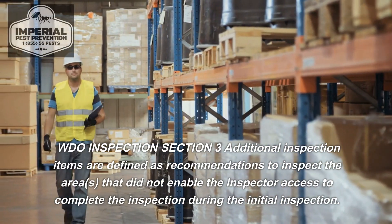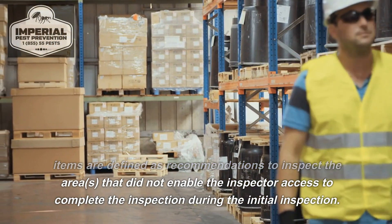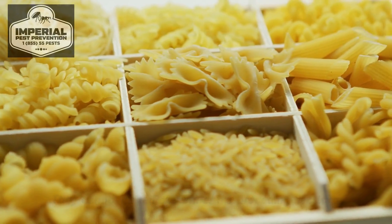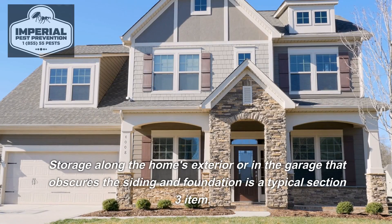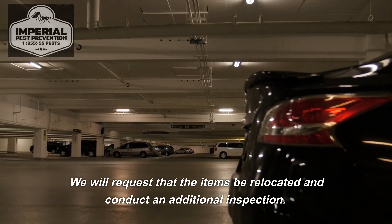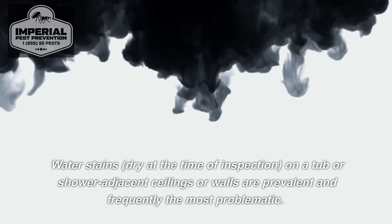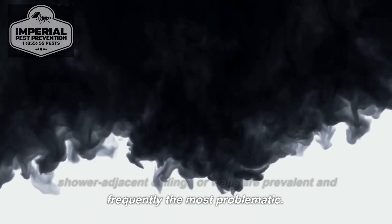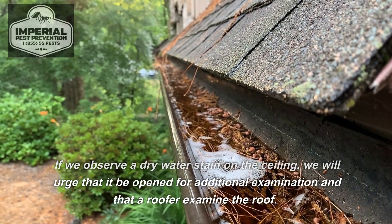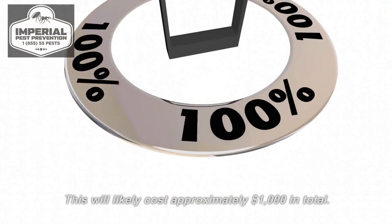Section 3 items are defined as recommendations to inspect areas that did not enable the inspector access during the initial inspection. Storage along the home's exterior or in the garage that obscures the siding and foundation is a typical Section 3 item; we will request that items be relocated and conduct an additional inspection. Water stains, dry at the time of inspection, on a tub or shower and adjacent ceilings or walls are prevalent and frequently the most problematic.